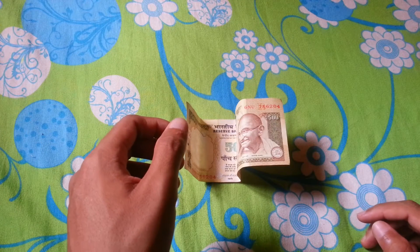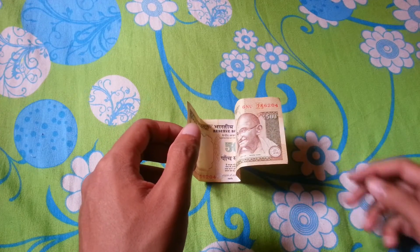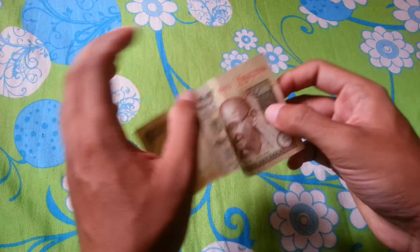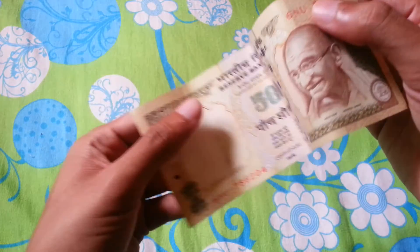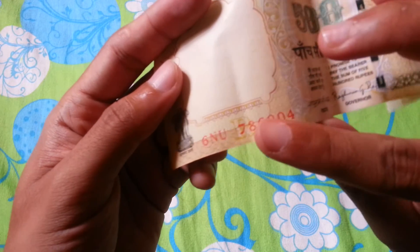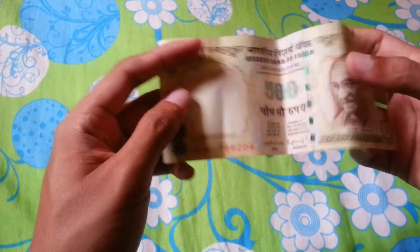Hello friends, welcome back to this great video. In this video I'll be talking about a lucky note — a 500 rupees lucky note which contains the serial number 786. You can see the serial number printed here as well as here, 786 in the starting itself.